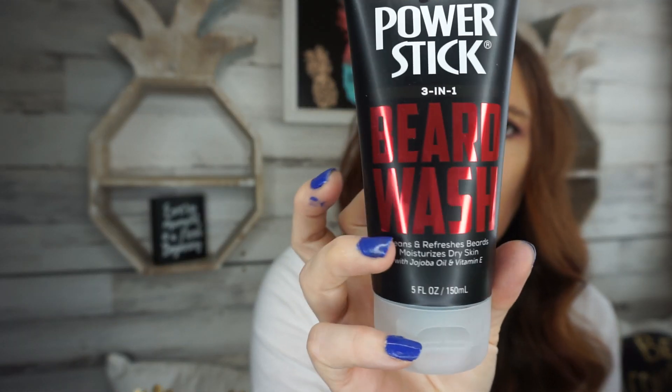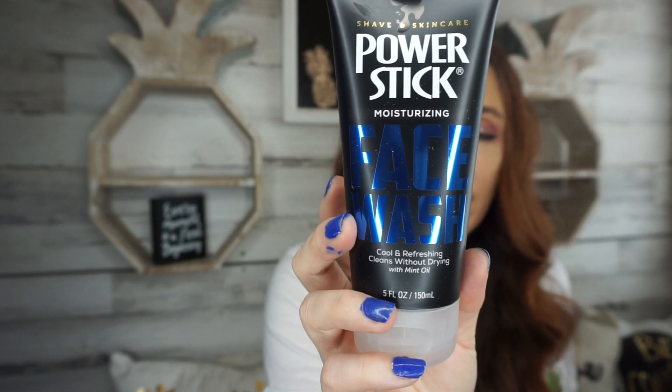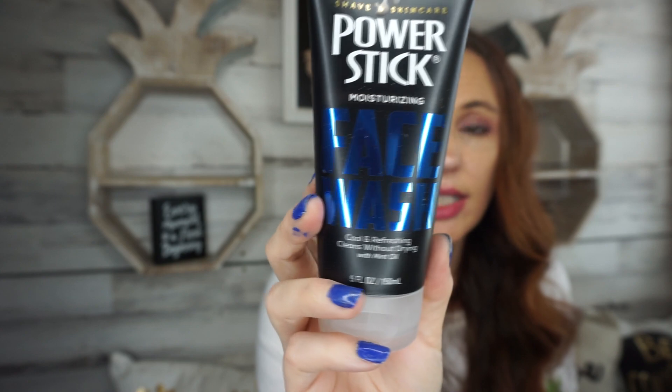I also grabbed the beard wash and the face wash from the Power Stick line. My husband has allergies and he's always washing his face, so I'm excited to see if he likes it. He's going to try these tonight and use them for about a week, then come back and give you guys a review.